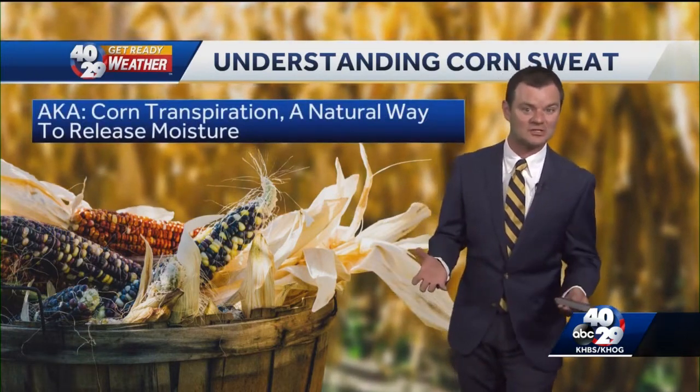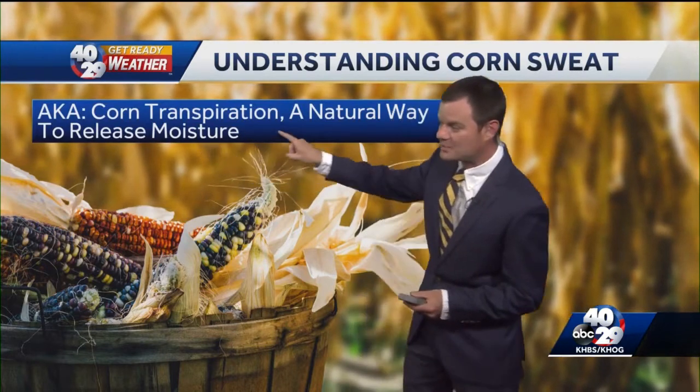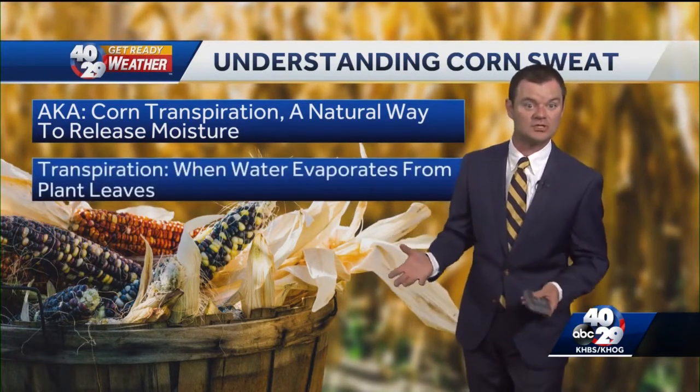It's called corn sweat — that is actually the average person's term. But the science term, the geeky term, is corn transpiration. That is the natural way that corn releases its moisture into the atmosphere as it grows and produces the corn.